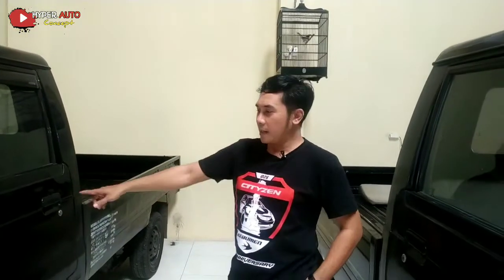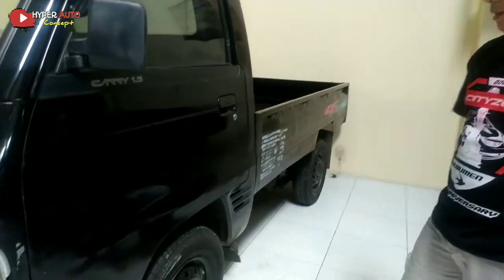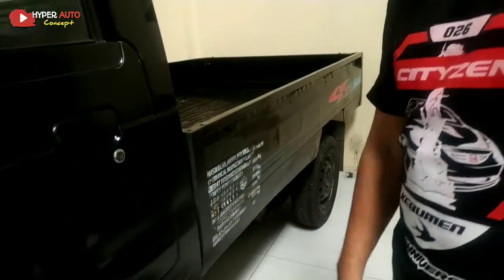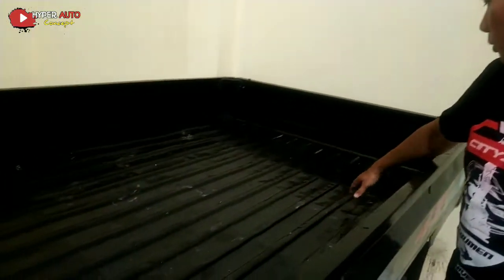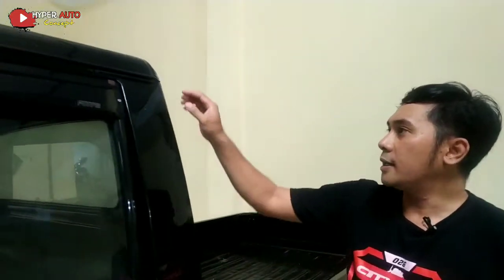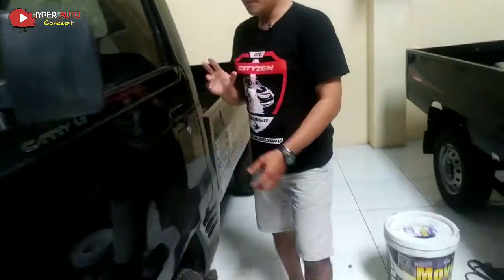Ini yang sebelahnya, tahun 2004. Untuk kondisi ban-bannya, yang 2004 ini malah justru baru semua. Pacekir juga hidup. Kondisinya berbeda, tapi untuk parknya masih utuh seperti ini, masih orisinalnya. Kemudian talangnya — seperti tadi yang 2019 — harus utuh juga.